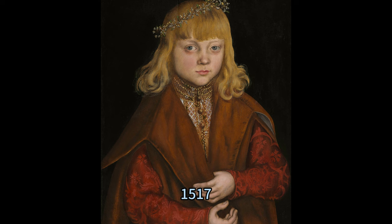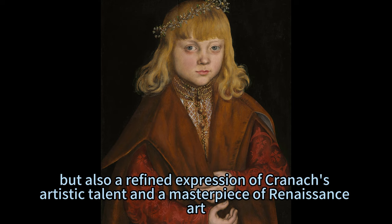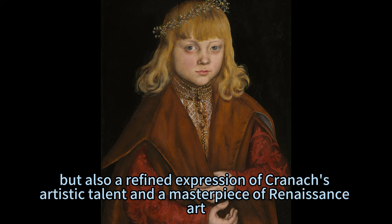Lucas Cranach the Elder's 'A Prince of Saxony,' circa 1517, is not only a stunning visual representation of a Saxon nobleman but also a refined expression of Cranach's artistic talent and a masterpiece of Renaissance art.